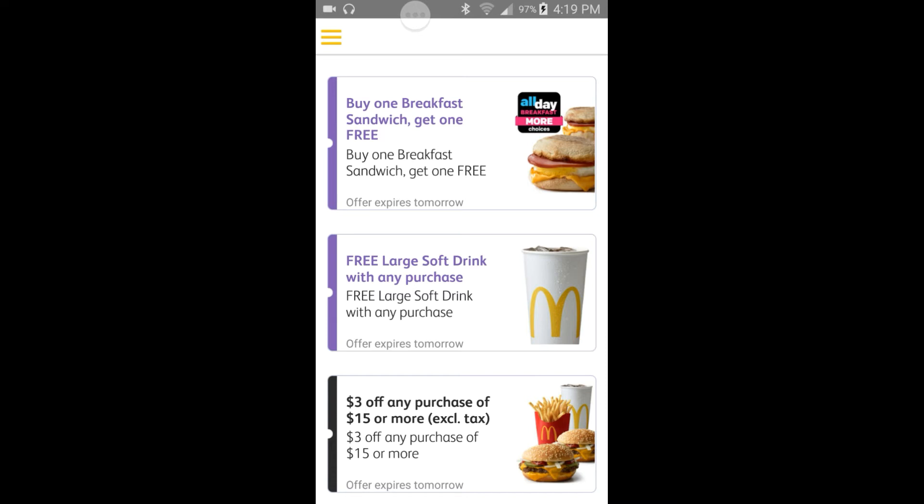Moving on from that: three dollars off any purchase of fifteen dollars or more, tax excluded. So as long as your order is at least fifteen dollars, you can use this coupon.